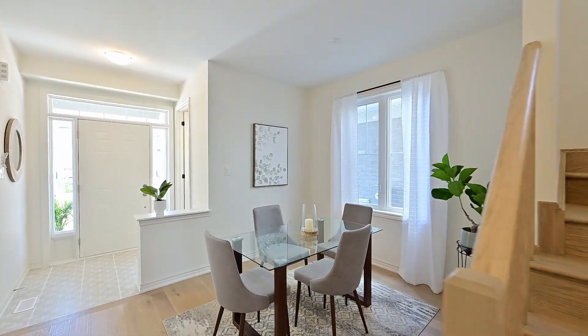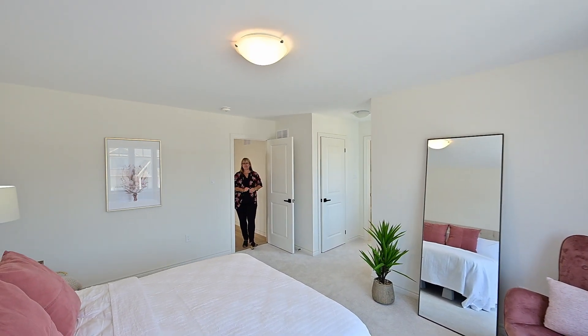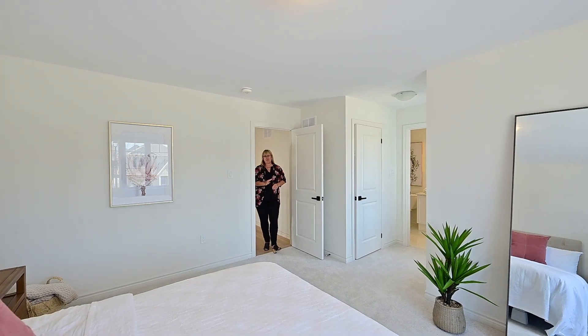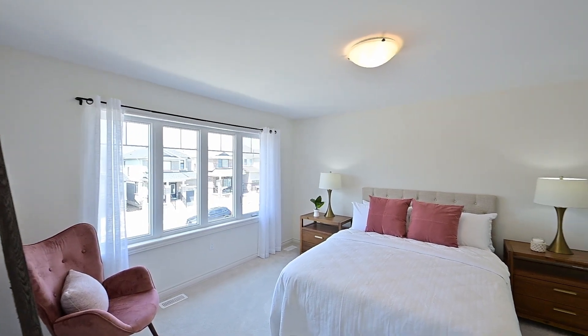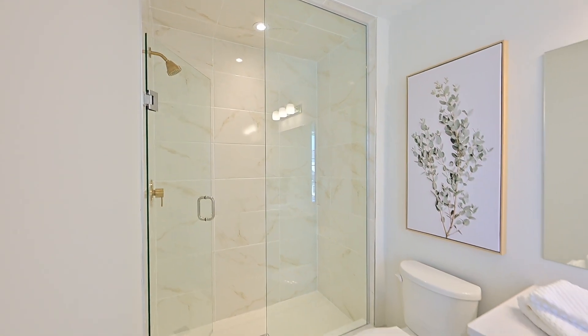Let's head upstairs. Even with the size of this spacious primary, there's still four bedrooms on this level — all this including an upgraded private bath.